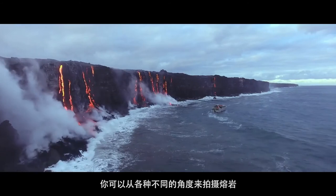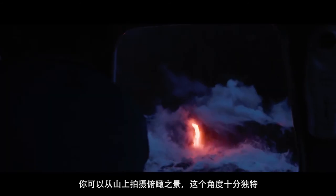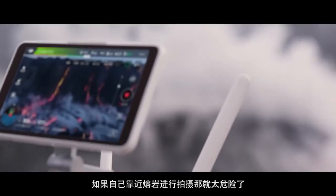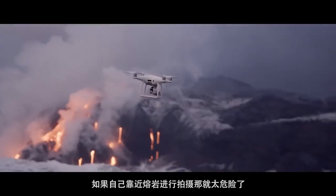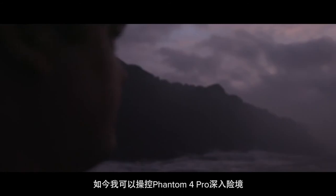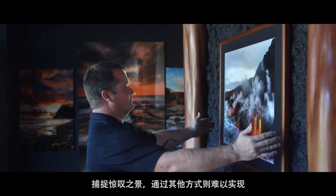At the lava there are so many different angles. Sometimes that top view looking down — it's an angle that you can't see anywhere else. But other times it allows me to get really, really close in the areas that it wouldn't be safe to put a human operator. Now this is something that I can fly into that dangerous area and capture an amazing image that's not possible in any other way.